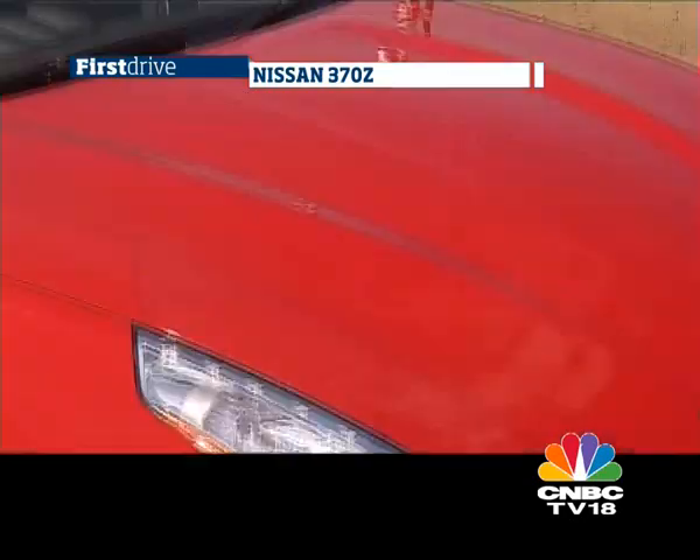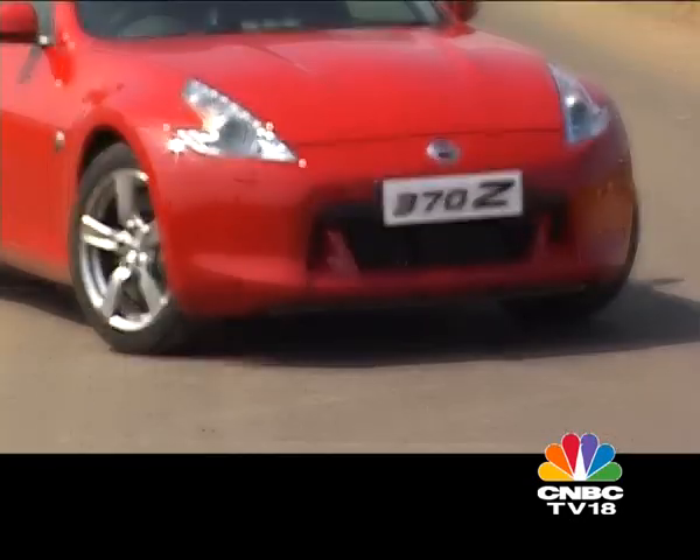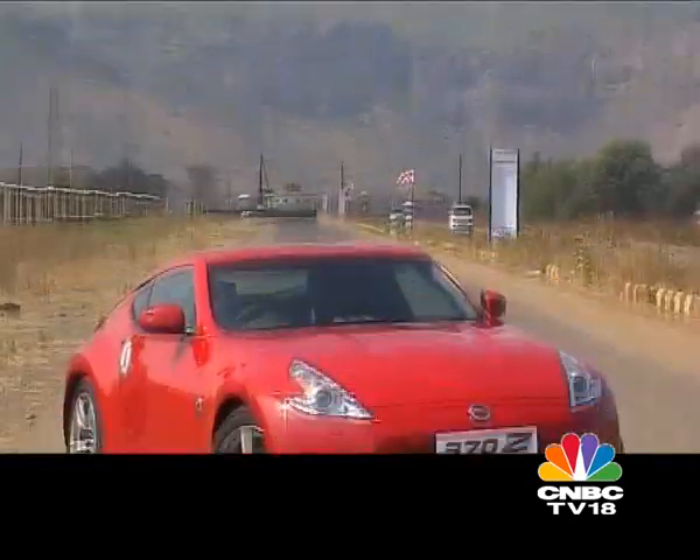like the boomerang-shaped headlamps and the Z logo on the turn indicators. This being a sports coupe, the dimensions are small — and by small, I mean it can easily claim excise benefits.